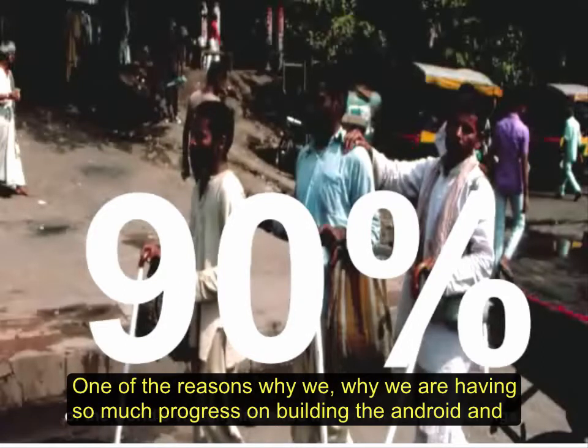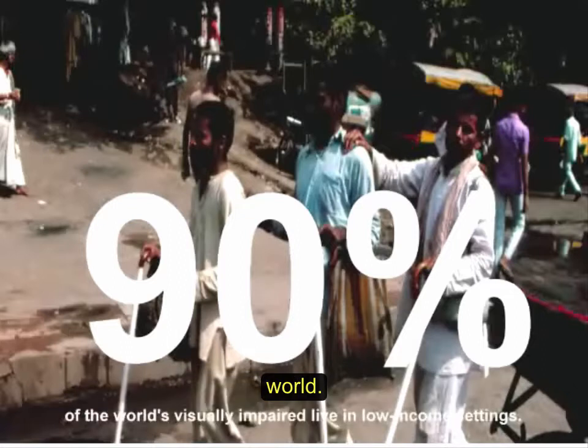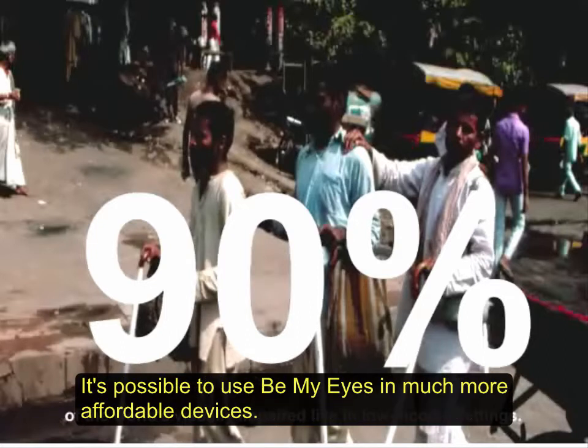One of the reasons we're focused on building the Android version is because we know there's a huge market in the developing world. In fact, 90% of the world's blind live in low income settings. In many of these places, buying an iPhone is completely out of reach. We really want to make Android ready so it's possible to use Be My Eyes on much more affordable devices.